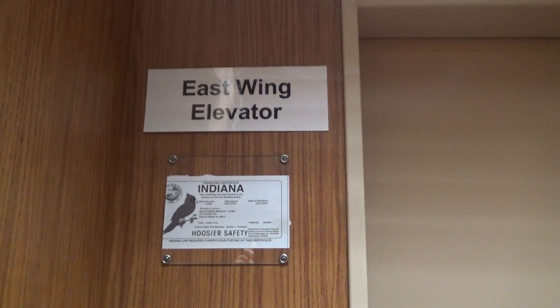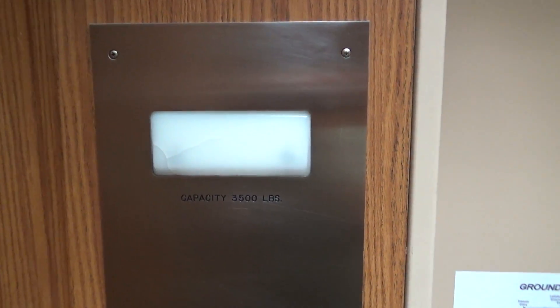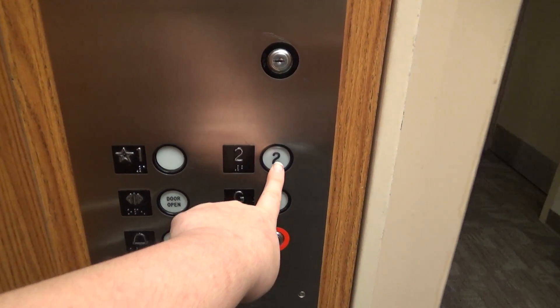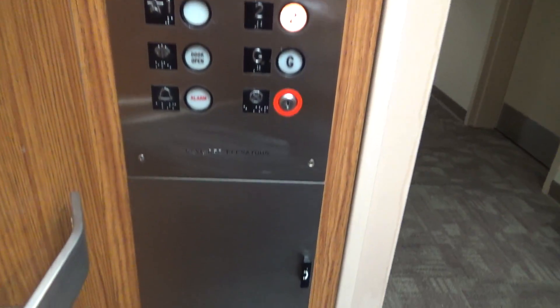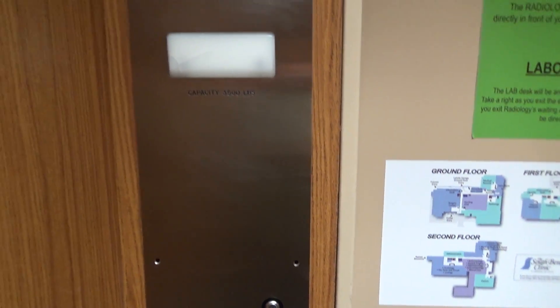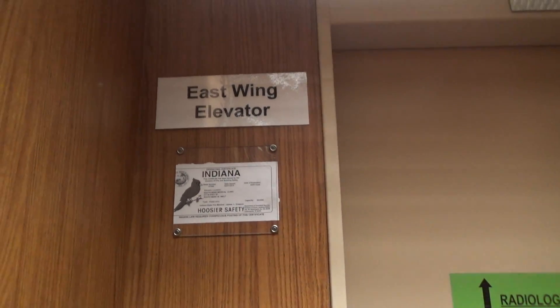Up here is your Indiana State plate — capacity 3,500 pounds. And here's your fixtures. Also way down here is your phone, which is non-ADA with a bit of trash in it. I like these fixtures. It's Adams. I said in an earlier video that I don't think Adams is too bad, and I honestly don't think Adams is too bad — it's not as bad as everyone claims it to be.